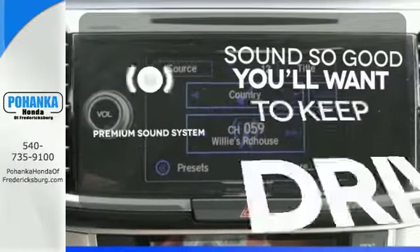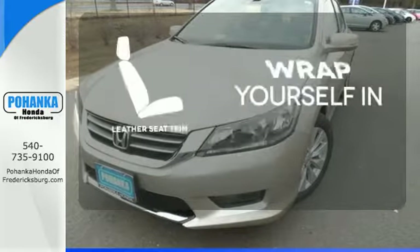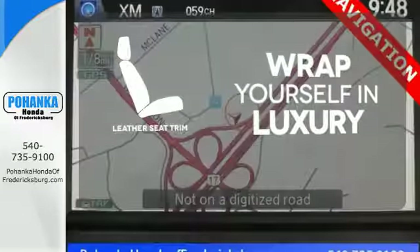You might take a drive just to listen to the premium sound system. The high quality leather seat trim enhances the style, comfort, and durability of this vehicle's seats, ensuring an enjoyable drive.